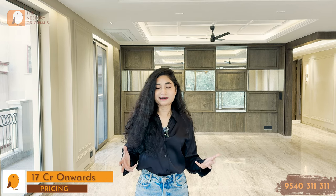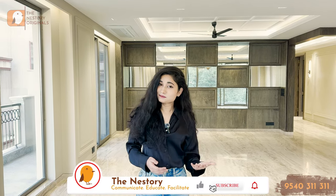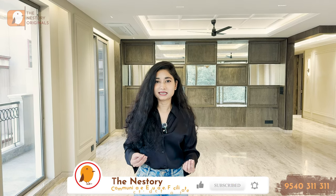How did you feel about today's video? You can definitely tell us in the comments section. Meanwhile, please like, share, comment and subscribe to The Nestory — as many people are watching us regularly. Thank you so much for being here. This is Diksha Singh signing off with The Nestory. I'll see you in the next video with another luxury listing very very soon. Bye-bye.